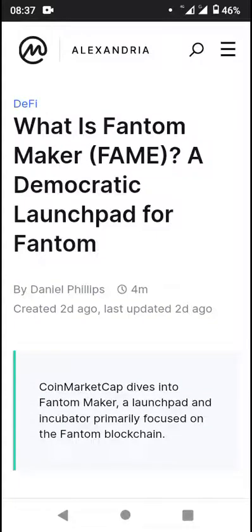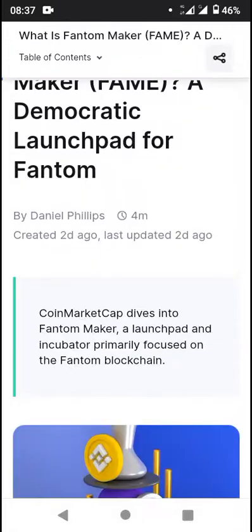Welcome back, it's your boy, kids. We're live on Komaka Kaka Blog, Alexandra. So we're looking at DeFi. It says, what is Phantom? Make a film to keep a democratic launchpad for Phantom. So we're looking at these articles done by Daniel Phillips and Komaka Kaka Blog.